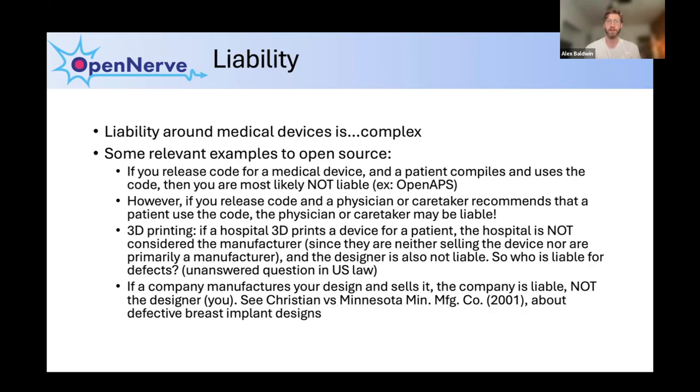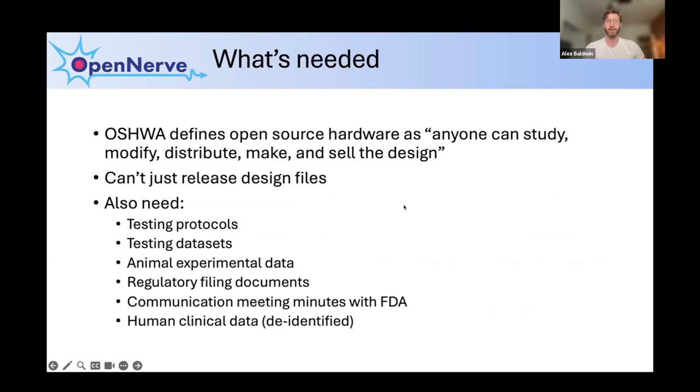Another pathway groups have used involves 3D printing. The act of taking a CAD design and putting it in a 3D printer is similar to compiling — the person who actually presses print is the manufacturer. So there are groups that design prosthetic devices, give those designs to the people in need, and the people in need manufacture them. There's no liability issue since there's no transfer of a medical device from a maker to a person in need. Also, in the US there is some broad immunity to designers — if a company takes your open source design and manufactures it, the original designer is generally not liable.